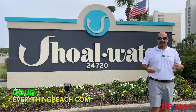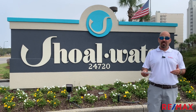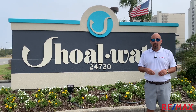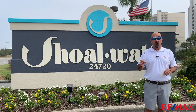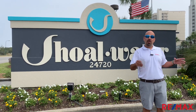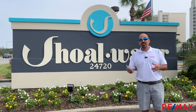Welcome back to EverythingBeach.com. My name is Doug and we're taking you on another condo tour here in Orange Beach. Today we're taking you to Shoal Water, which is located right here on Perdido Beach Boulevard. Shoal Water is 12 stories tall, was built in 1996 and has 72 total units. These units are three bedroom, three bath corner units, and three bedroom, two bath interiors. Great amenities here, great location. Let's check out Shoal Water.